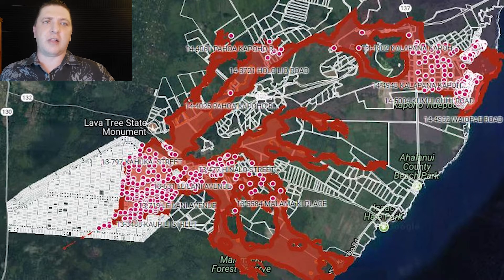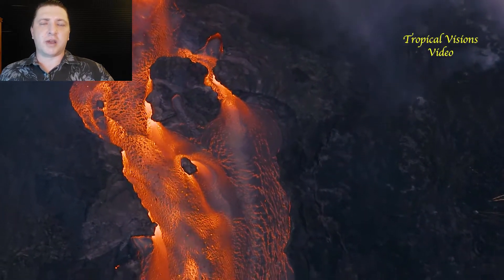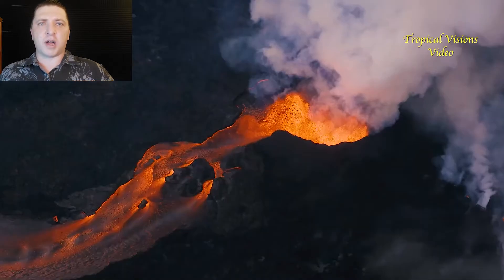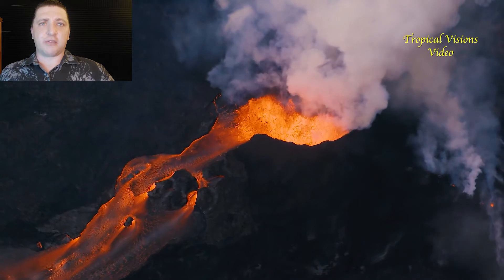The Homes Lost Map is a collaborative effort between Hawaii Tracker and the community to document the homes that have been lost in the 2018 eruption in near real time. The county of Hawaii has been doing their own accounting process, but it's slow — a week or more behind the events on the ground — so we're putting this together to fill that gap.